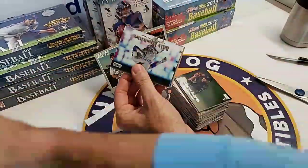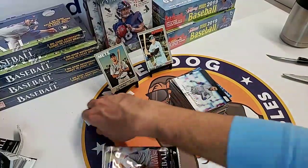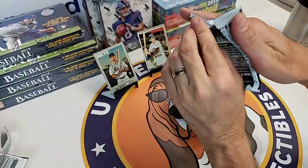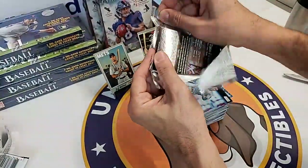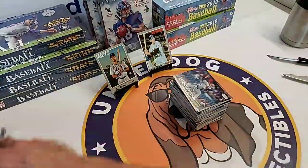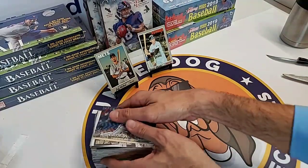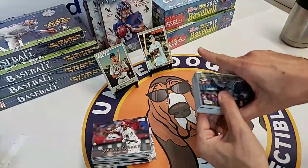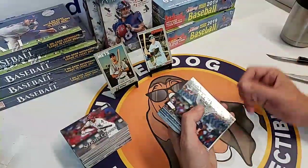Beckett knows how these guys are doing it but it's incredibly hard to catch. In vintage stuff, what they're doing is flattening the cards incredibly flat and then trimming them. When they get measured, they actually measure out appropriately but they've just been smashed flat - that makes it really difficult to detect. Overall the numbers are still incredibly low, but Beckett is definitely aware and working on it.